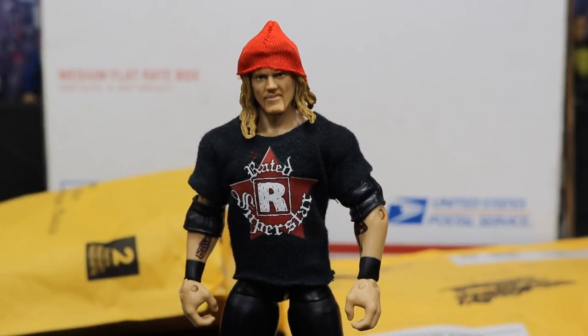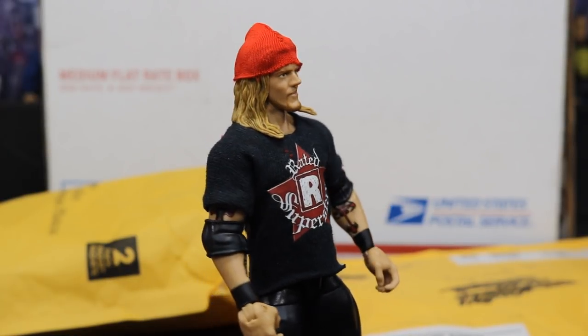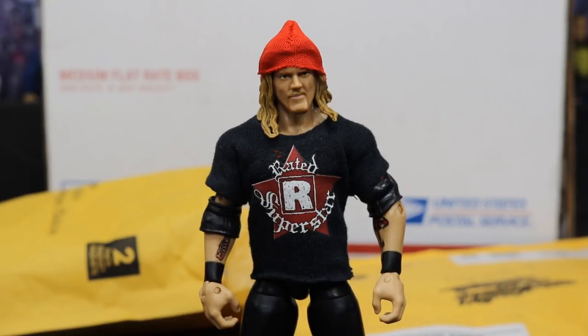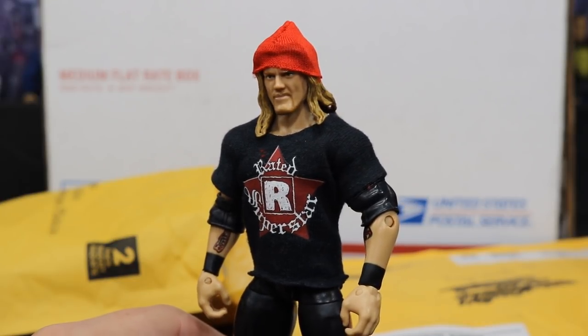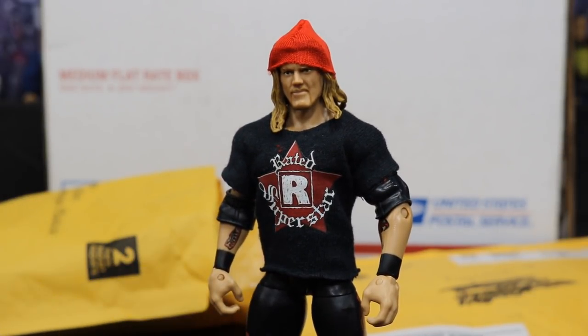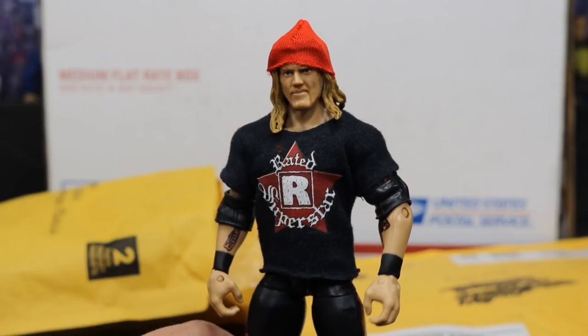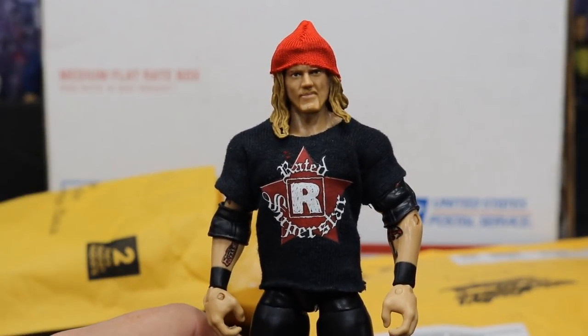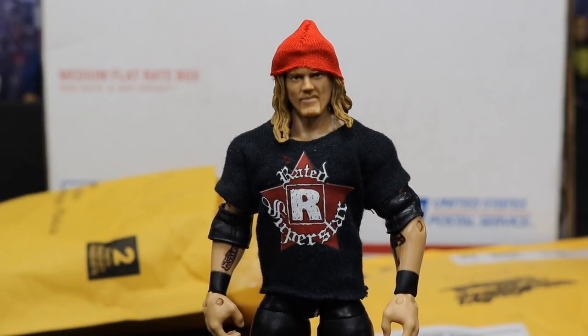This next package isn't even a figure — it's the beanie you see on the Edge figure here. You can find it on eBay; the seller's name is GPS Slot. It costs $3 with free shipping, and they have really good WWE figure clothing. I definitely recommend checking them out. This looks good on the Edge figure — Edge always rocked beanies to the ring with his jeans back in 2006 and throughout his career, and it matches well with the red and black attire.